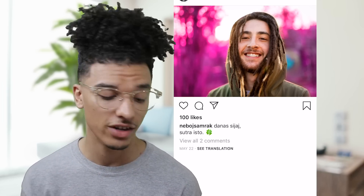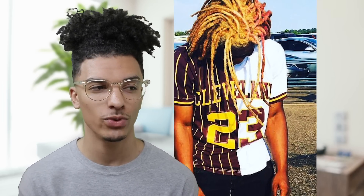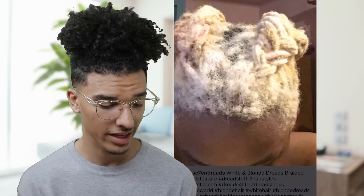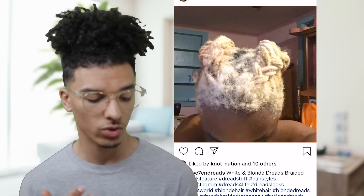Stumbled upon these really dope dreadlocks — he tagged me and he has these golden pink dreadlocks. This kind of reminds me of when Lil Pump had his hair this color. Looks like he has about half and half or something like that. He has about a 4b, maybe 4c hair type — I'd probably lean more towards 4c. But overall, really interesting dreadlocks. He's very bold with what he's done to his dreads.